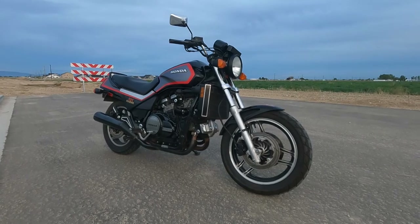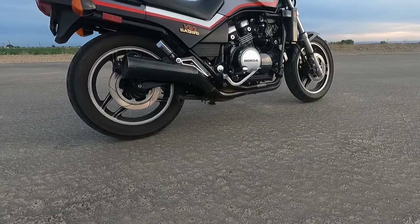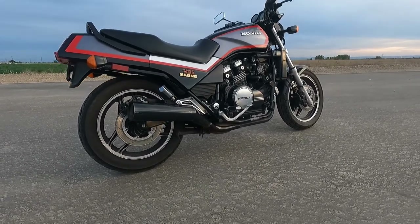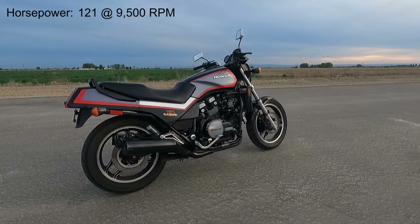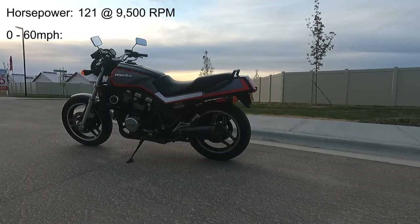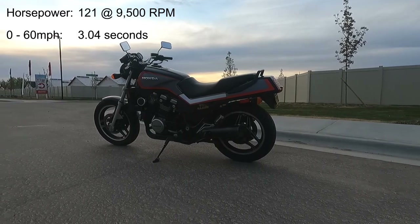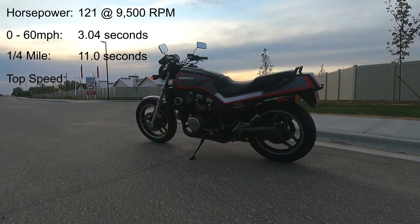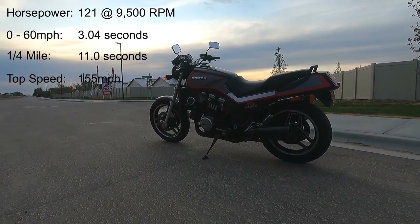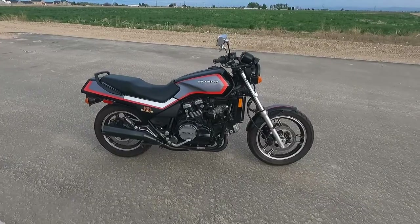The mighty V65 Honda Saber ruled the streets and the drag strip. With its brutal power, the V65 produced 121 horsepower, could do 0 to 60 in just 3.04 seconds, and blast through the quarter mile in 11 seconds. Its top speed is 155 miles an hour.